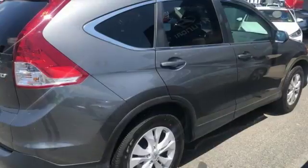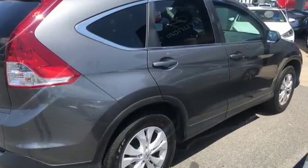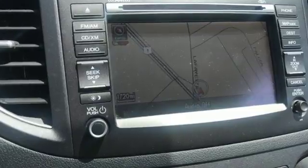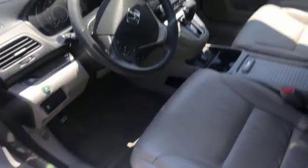This compact SUV is striking, stylish and just the right size. Features include keyless entry, power windows, locks and mirrors, and steering wheel audio controls for your convenience.